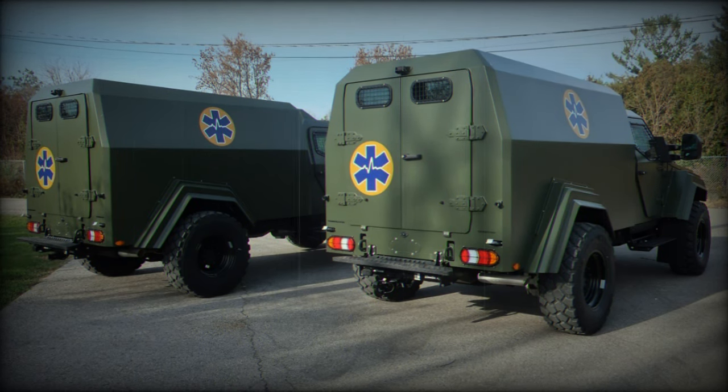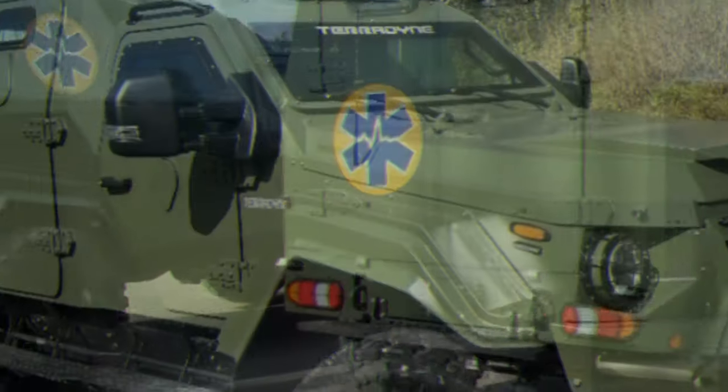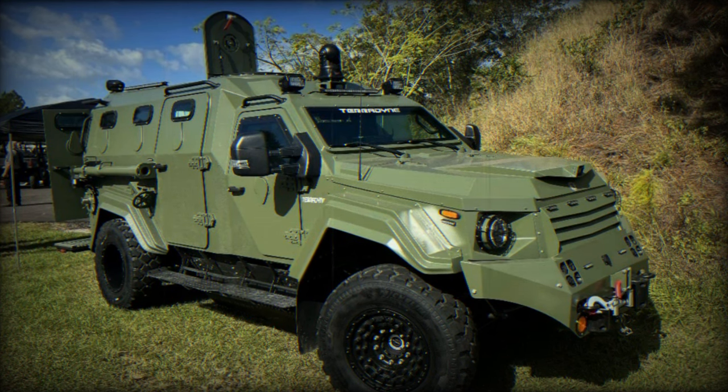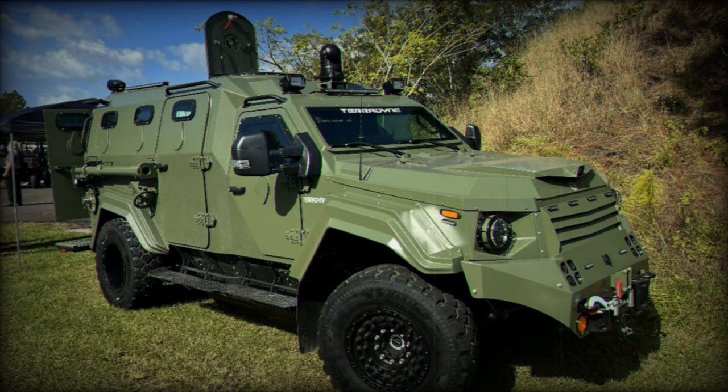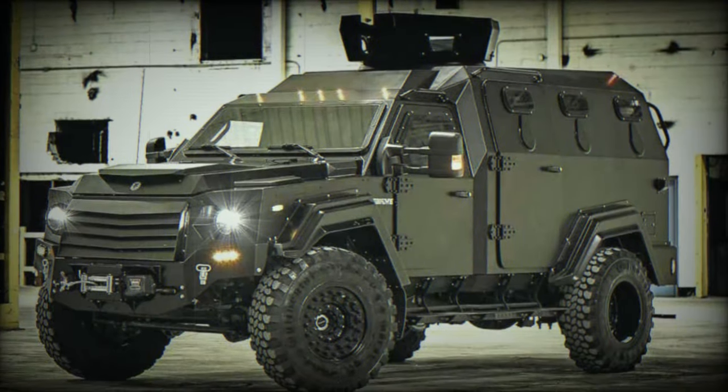One of the notable features of these Gurkha MPVs is their self-sealing tires. Designed to maintain functionality even after sustaining damage, these tires significantly reduce the risk of downtime in combat zones — a key factor in ensuring the safety and success of rescue and evacuation missions.